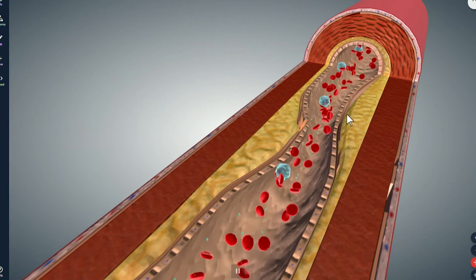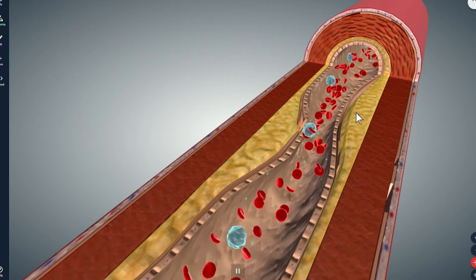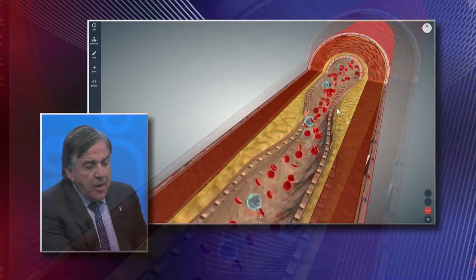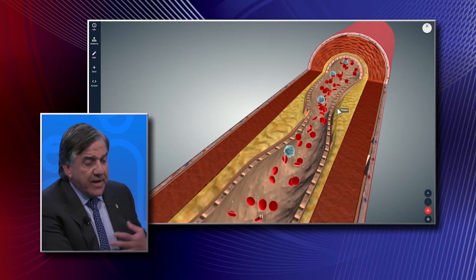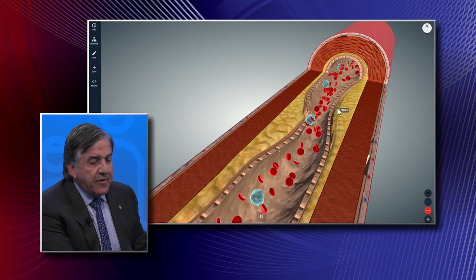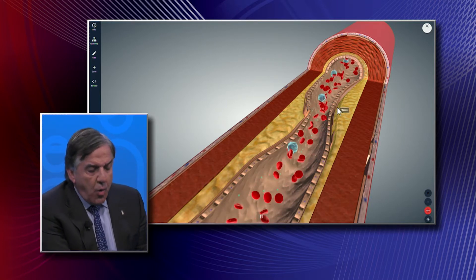We can see here, over the beginning part of the artery, the development of cholesterol in yellow plaque that begins to narrow the artery. When that artery becomes narrowed by more than 70 percent, people can develop problems related to angina, in which they get chest discomfort when they're walking or active, which often leads them to come to a physician.